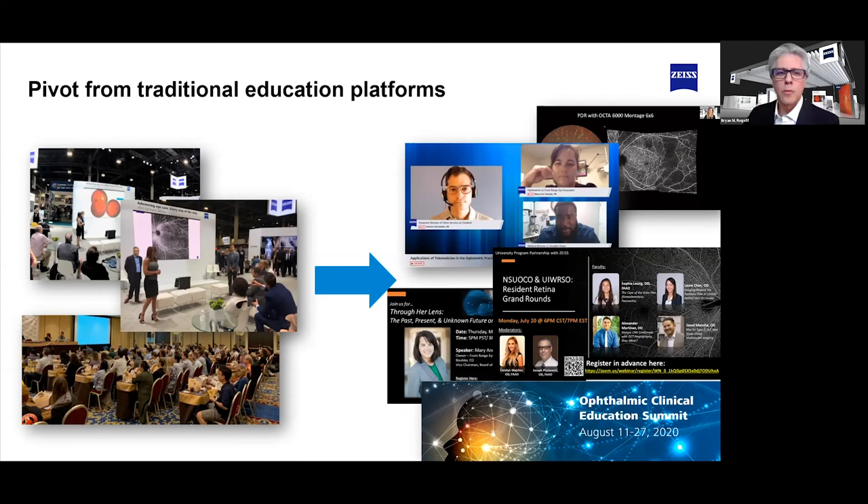Beyond just these events, the professional education team also does a lot of roundtable discussions with our key opinion leaders. Can you provide some perspectives on how those conversations have shifted and what they've meant to Zeiss during COVID?